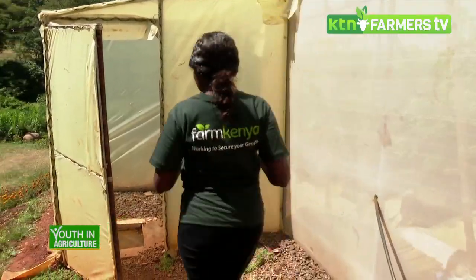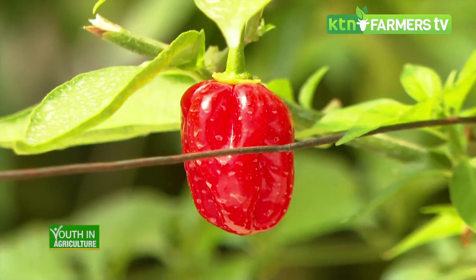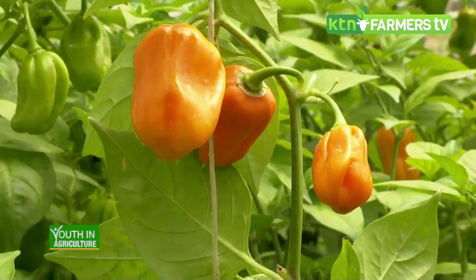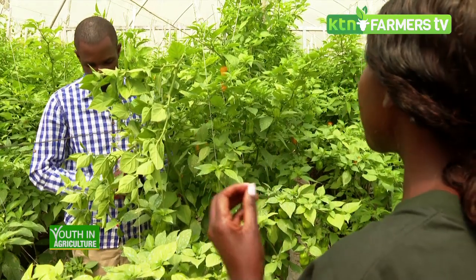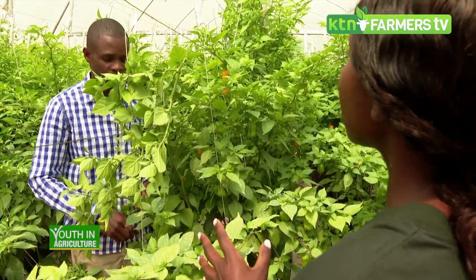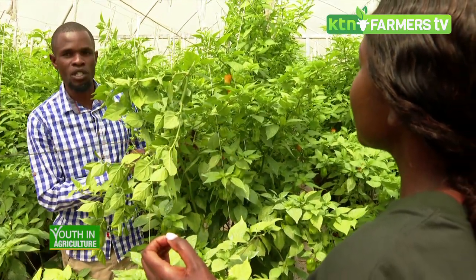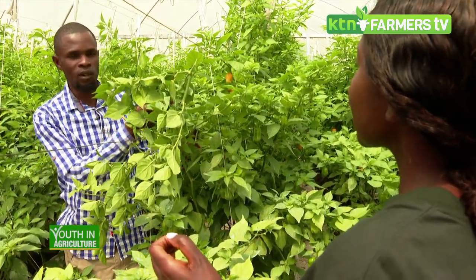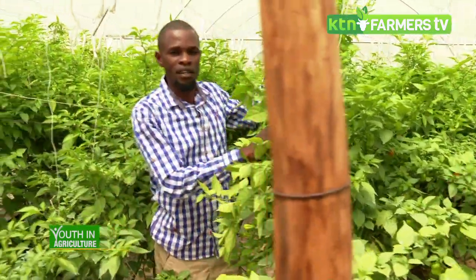Fred, thank you so much for having us in your farm today. I can see we have some beautiful habanero chilies here. So which variety is this? Here we have two varieties of habanero chili — we have Loleza, the yellow variety, and Afaja, the red variety.